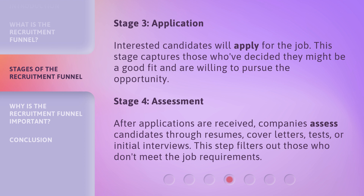Stage 4: Assessment. After applications are received, companies assess candidates through resumes, cover letters, tests, or initial interviews. This step filters out those who don't meet the job requirements.